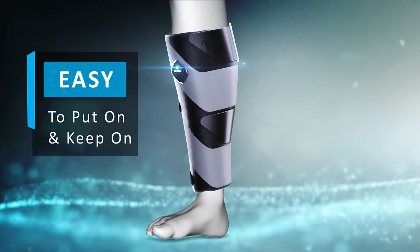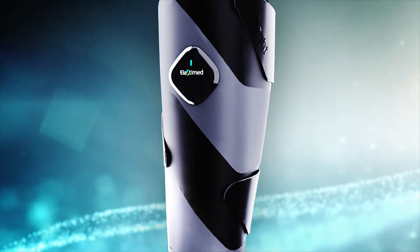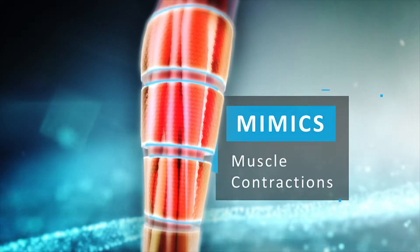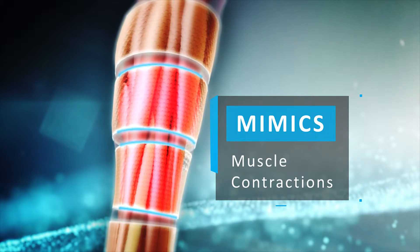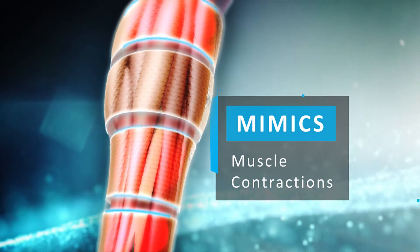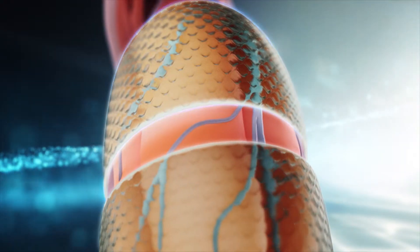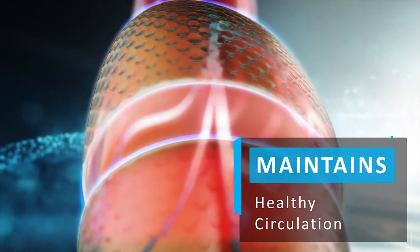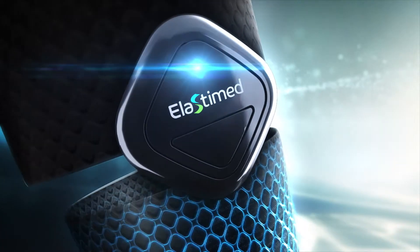Elastomed is the next generation in wearable compression devices, for both men and women alike. It is designed to be easy to put on and keep on for as long as required, and to mimic natural muscle contractions with active sequential compression.